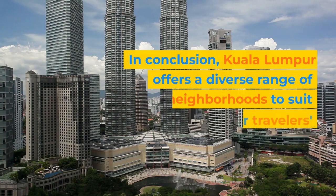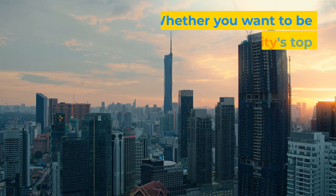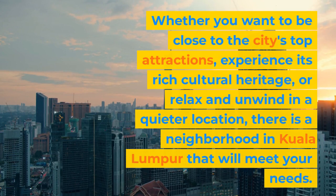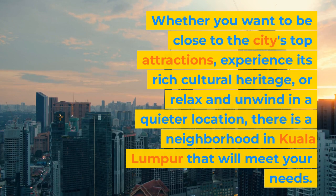In conclusion, Kuala Lumpur offers a diverse range of neighborhoods to suit different senior travelers' preferences. Whether you want to be close to the city's top attractions, experience its rich cultural heritage, or relax and unwind in a quieter location, there is a neighborhood in Kuala Lumpur that will meet your needs.